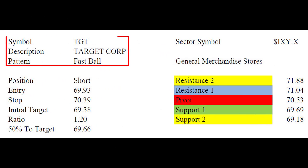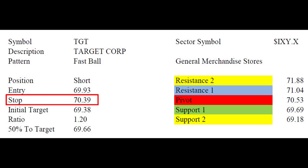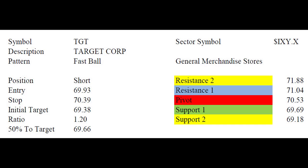As you see here, Target Corporation was a fastball expansion of range and volume short side setup. The entry was $69.93, the stop $70.39, and the initial target $69.38. When you look over here you can see that we've got these pivot lines well defined. $70.53 is going to be the central pivot on Tuesday. $71.04 is R1, $69.69 is S1, $71.88 is R2, and $69.18 is S2.